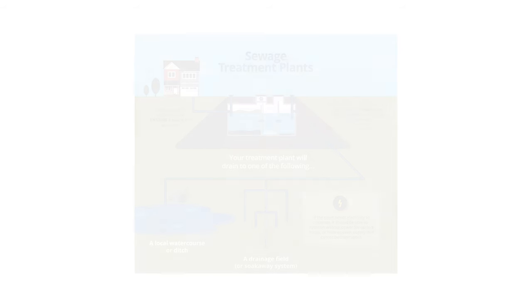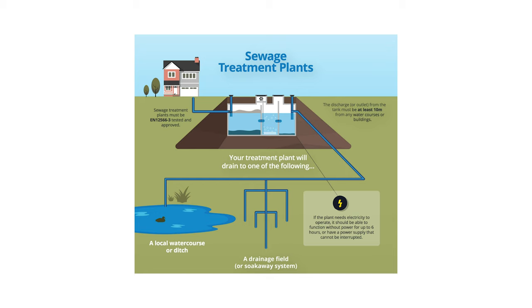Modern sewage treatment plants look the same as a septic tank when installed — same size, same shape — but inside there are different compartments. After separation, there's a treatment zone where oxygen is permanently supplied, creating good bacteria called biomass which deals with the harmful matter. There's also a final effluent zone where suspended solids settle. What comes out is so clean it's allowed to discharge to a watercourse, culvert or ditch — completely acceptable to environmental regulators.